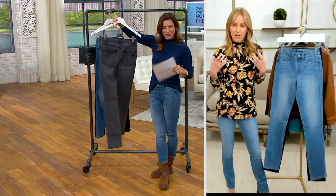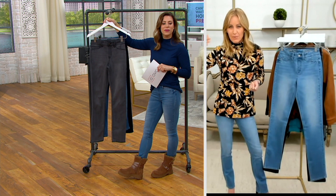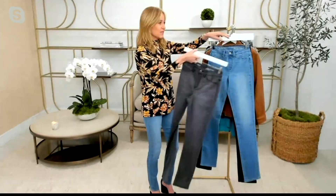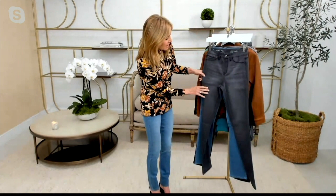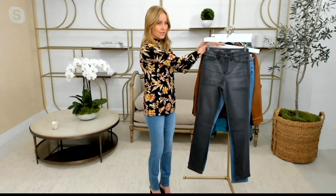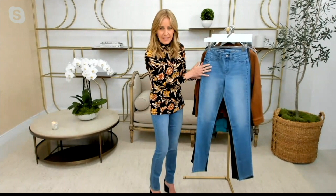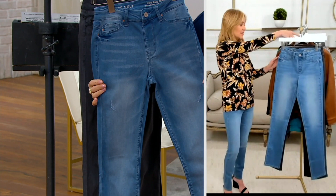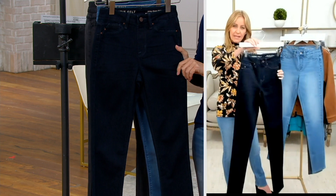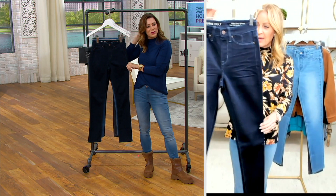Our jeans are special because we use technology to the highest degree, but our washes — we like to say — are really art. The gray is a stunning, gorgeous shade with light hand sanding and whiskering, nothing too much. The vintage has very gentle hand sanding and some light shading — you can see how it looks on the body. And then the dark is a deep, dark indigo — I'd say it's the dressiest option. You can use it as a substitute for a black jean. It is just the most beautiful shade of indigo with some light whiskering but really pretty clean.